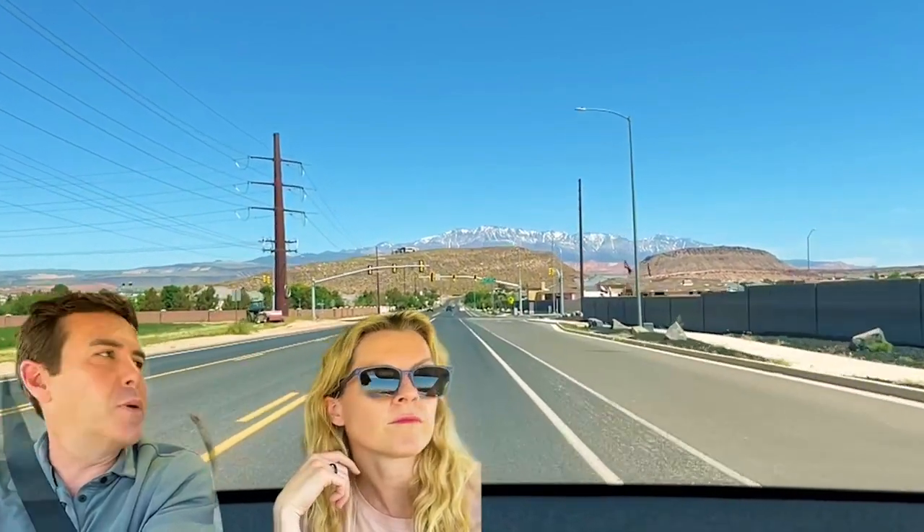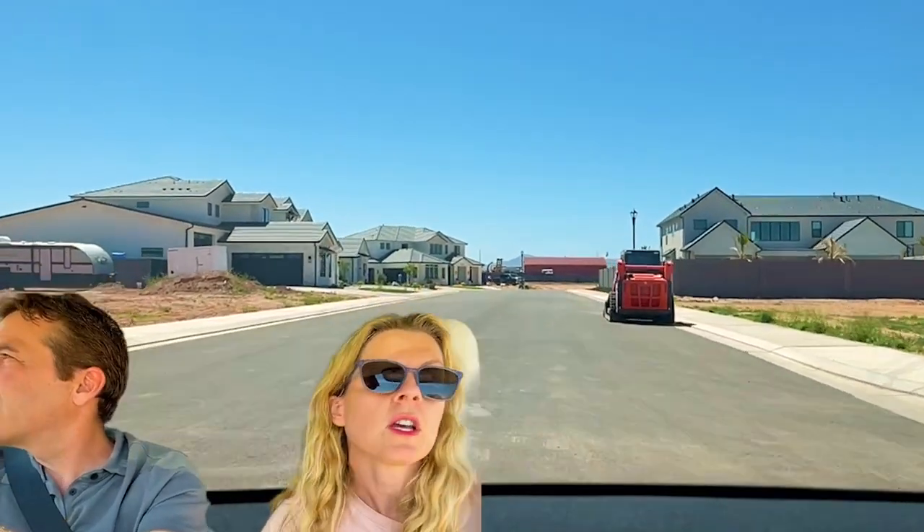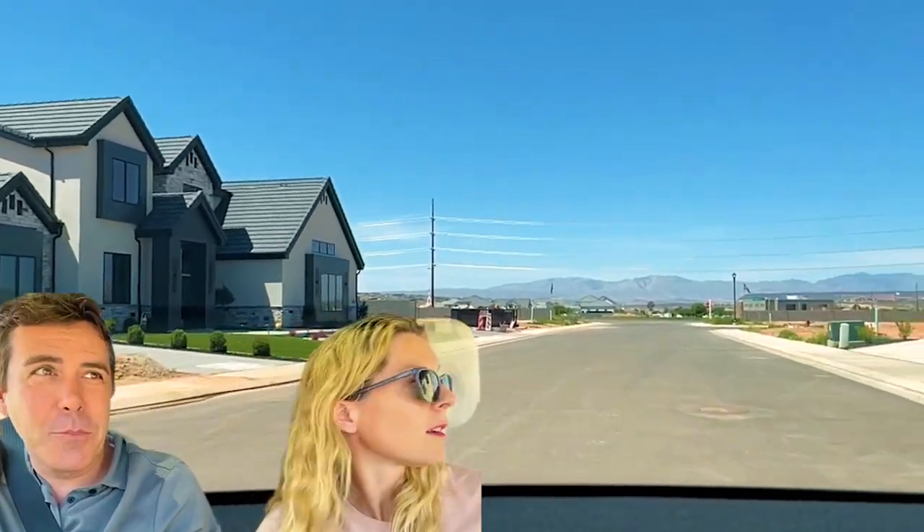We're going to turn right here because there's just so much development happening. This is Majestic Fields Elementary to our right, and as we enter one of these new development neighborhoods — a little note on Majestic Fields: I'm pretty sure that is a Portuguese immersion program. One of the nice things about St. George is that Utah has Spanish, Portuguese, and Mandarin immersion programs. Look at how big these houses are — I just love the style right now with the farmhouse style.